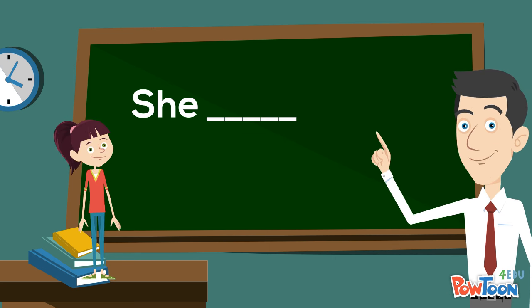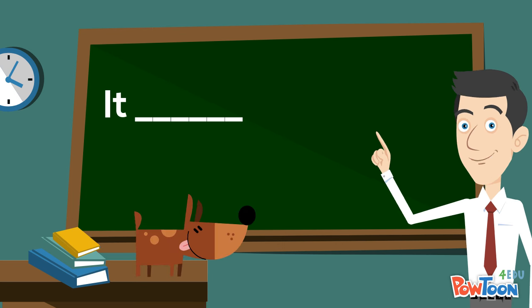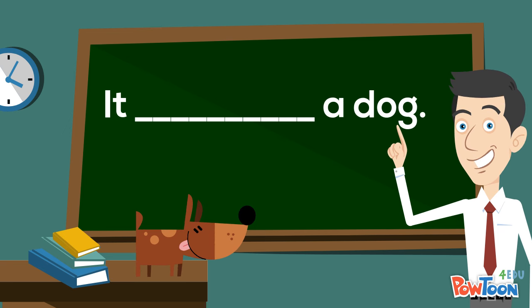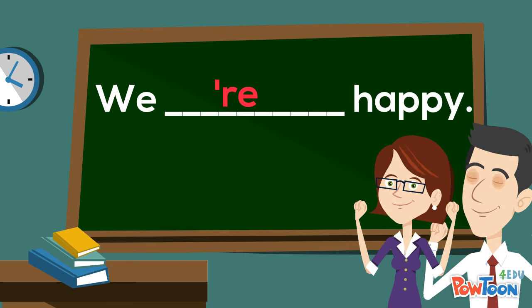She — a student. She's a student. It — a dog. It's a dog. We — happy. We're happy.